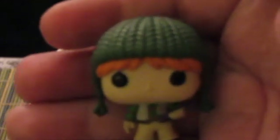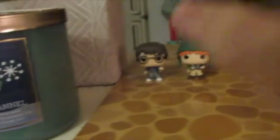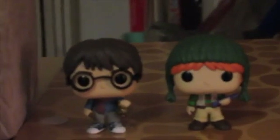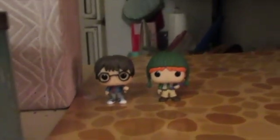We have Ron in his Mrs. Weasley knitted hat, and he looks really cute. Let's go put him with Harry — there we go. We have Harry and Ron hanging on the little stand. We now have two-thirds of the Golden Trio!